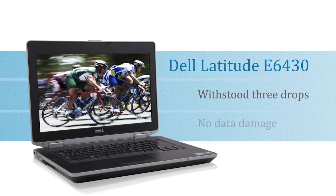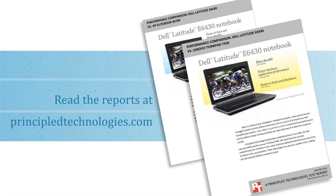To get all the facts about these tests and the Dell Latitude E6430, read the full reports at principledtechnologies.com.